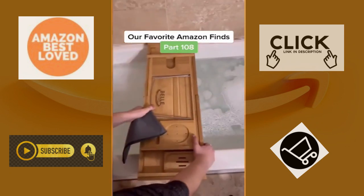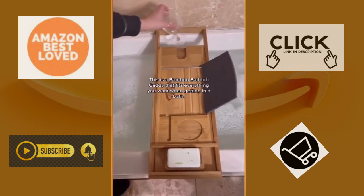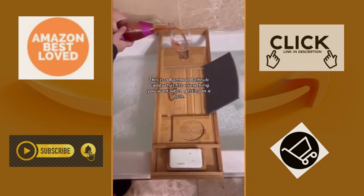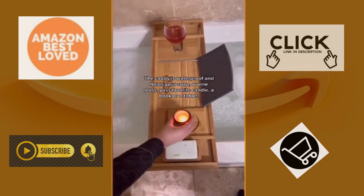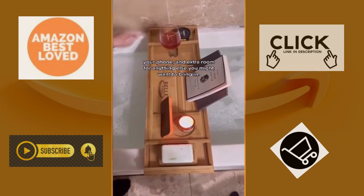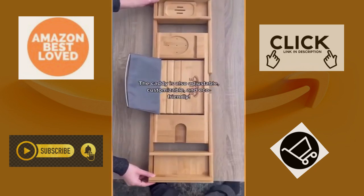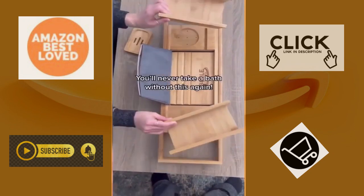Our favorite Amazon finds part 108. If you're a fan of self-care, you're going to love this product. This is a bamboo bathtub caddy that fits everything you want when getting in a bath. The caddy is waterproof and holds your soap, a wine glass, your favorite candle, a book or tablet, your phone, and extra room for anything else you might want to bring in. The caddy is also adjustable, customizable, and eco-friendly. We'll never take a bath without this again.